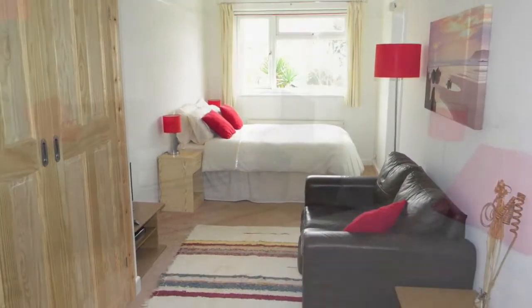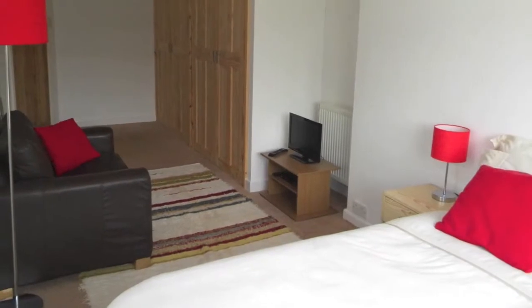The master bedroom enjoys views over the rear garden, with built-in wardrobes and an en-suite complete with fully tiled shower.